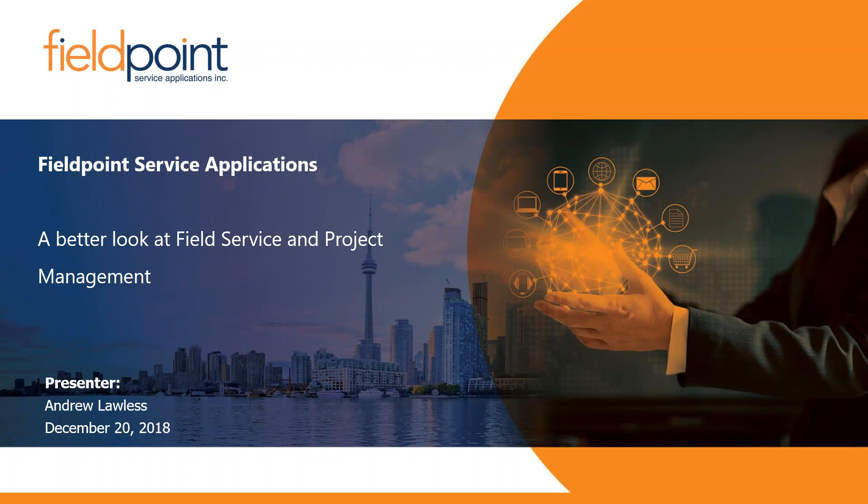Good afternoon everybody. I'm Angela Ellis and this is Richard Smart from the FieldPoint team. I'm Richard Smart, senior vice president of sales here at FieldPoint, looking forward to the presentation this afternoon. We're going to ask everybody to mute their mics as they come into the webinar so we don't get any feedback. Welcome to the webinar — I hope you enjoy what we have to show you.